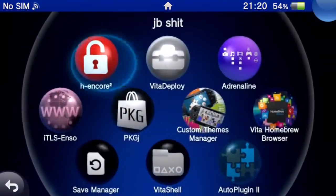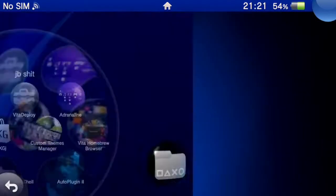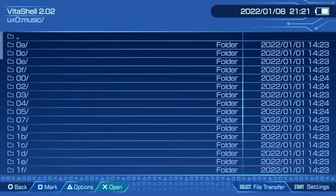The last thing to do is attempt fate with a copyright strike. I'm going to open VitaShell and see if I can play MP3 files from it. Let's go to music.